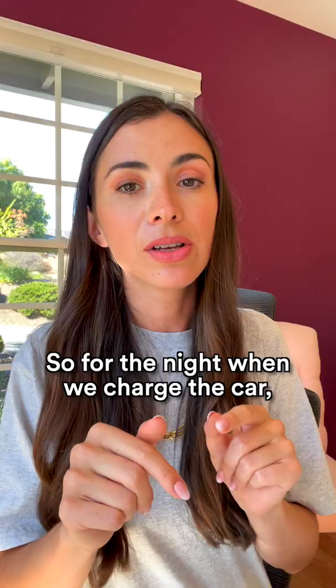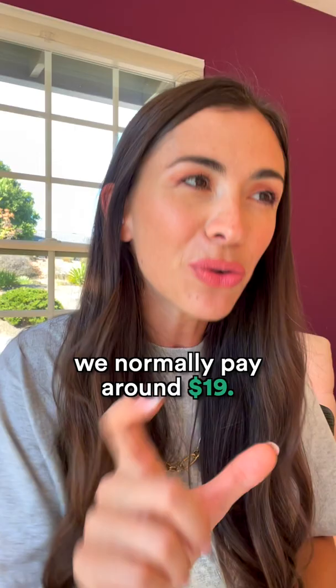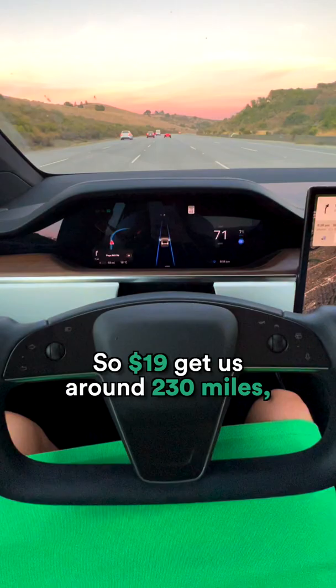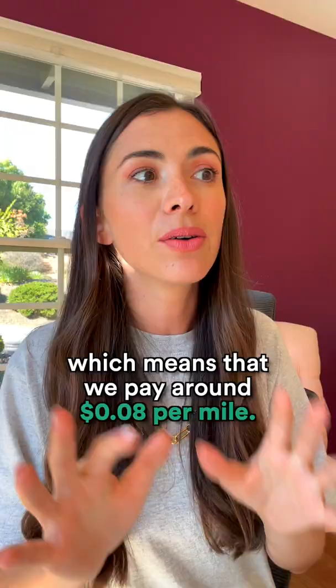For the night when we charge the car, we normally pay around $19. So $19 gets us around 230 miles, which means that we pay around 8 cents per mile.